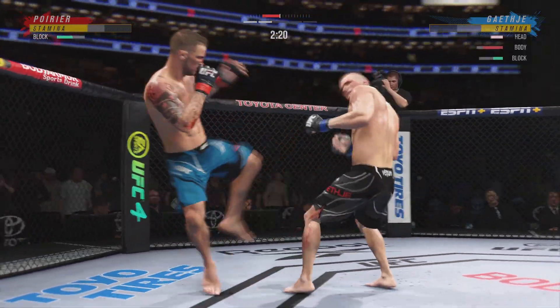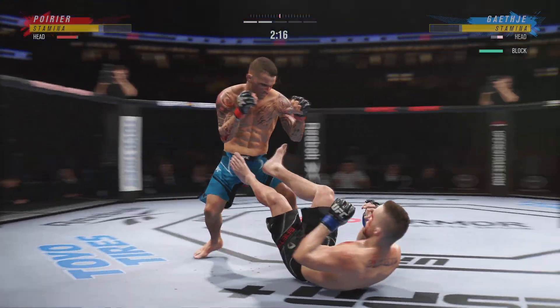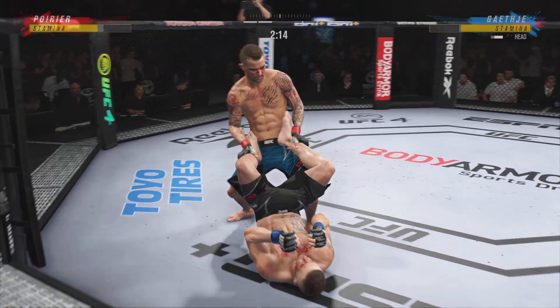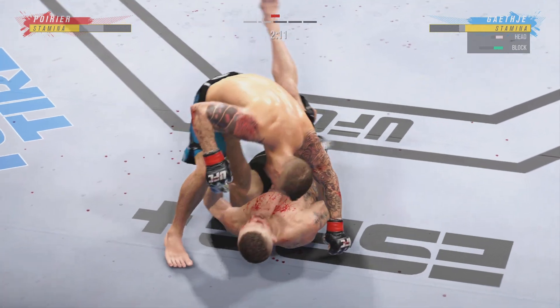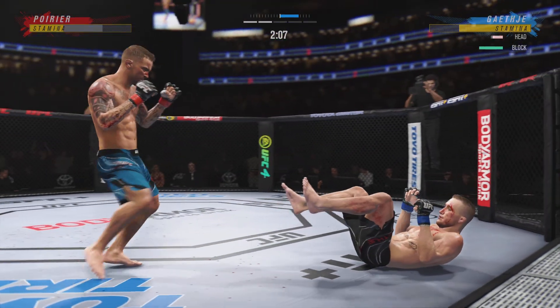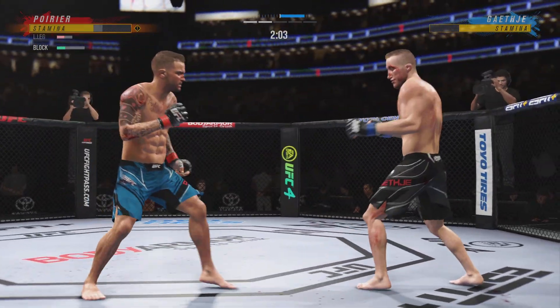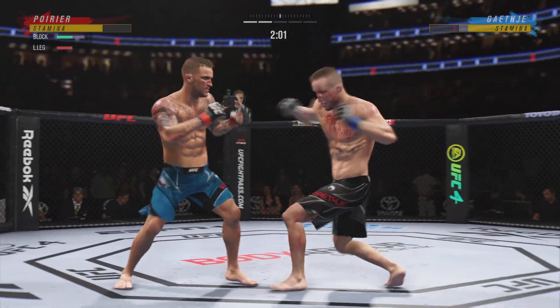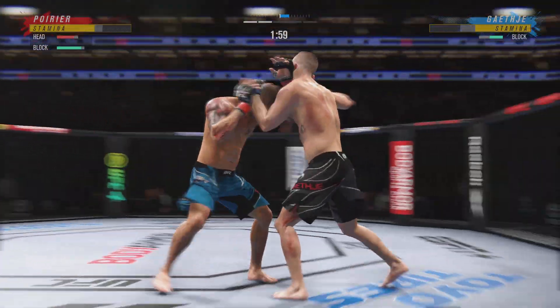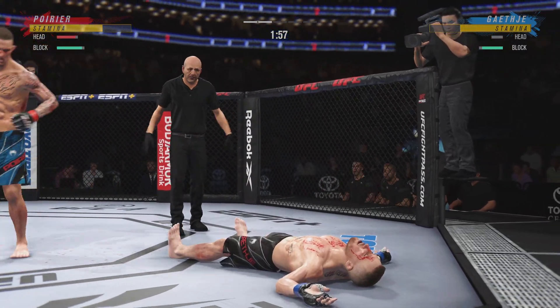Just misses with that big right hand. He can barely stand. He's really picked up the pace here in round two — much more aggressive. And just like that, the fight is over!